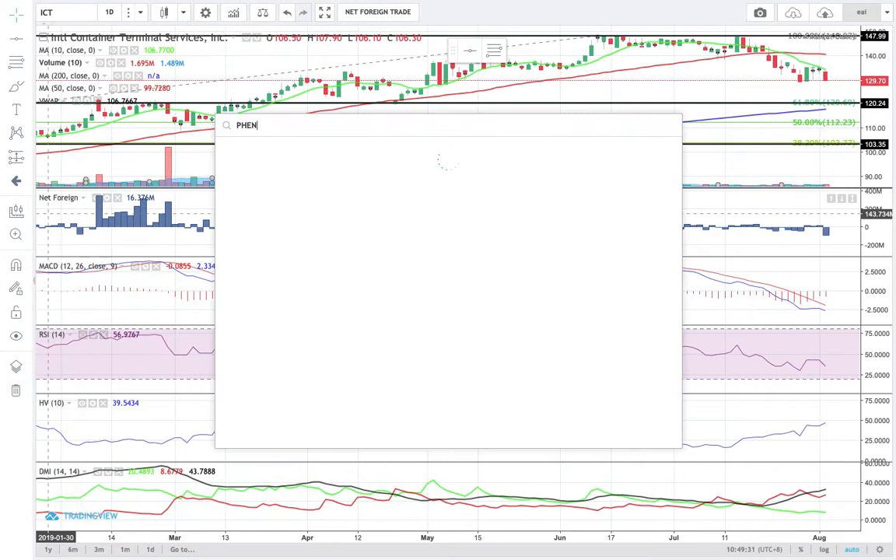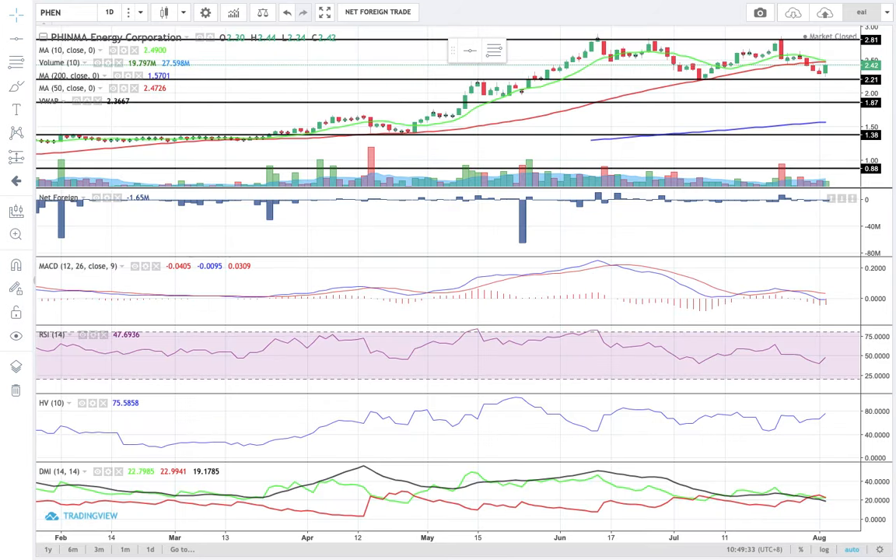Let's begin with the first stock in our list. FENN closed on Friday at 2.42. Support is at 2.2, resistance is at 2.8. The 10s MACD combo remains invalid because the last candlestick is still moving below the 10 SMA and MACD is still moving below the signal line.